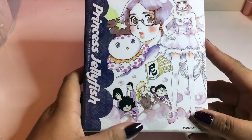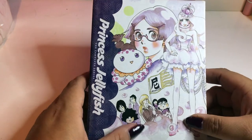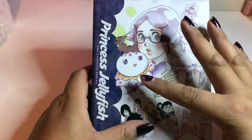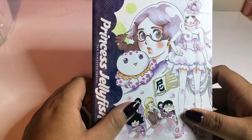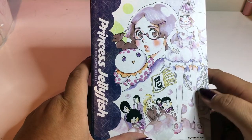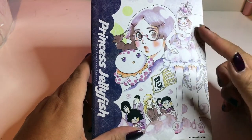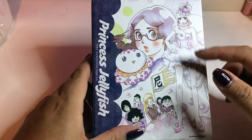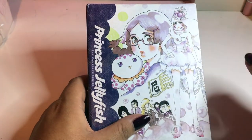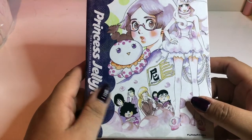Let's go over some of this cool artwork. Here we have the main character Tsukimi — she is an otaku fangirl for jellyfish, and this is her little jellyfish that she saves, Clara. If you've ever seen the anime you know who Clara is; she's kind of like the narrator as well in the show, which is pretty cool. And this is not a girl — this is Kiranosuke, and he loves beautiful things, dresses up as a woman, and it's just amazing. I love it. It's different for sure.